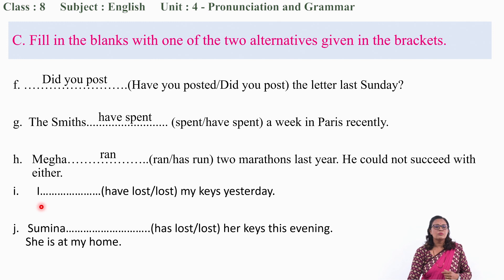Now let us move to the next: 'I ___ my key yesterday.' Lost or have lost? By now you are already expert. 'I lost my key yesterday' — 'yesterday' is past, so 'lost' — past form of the verb 'lose.'